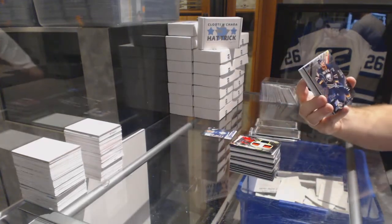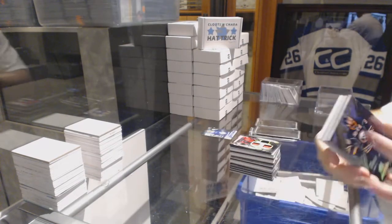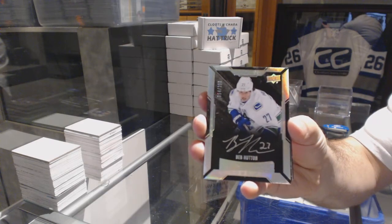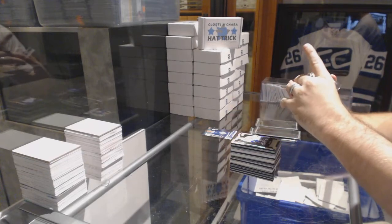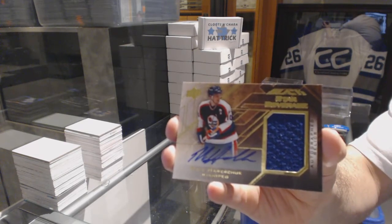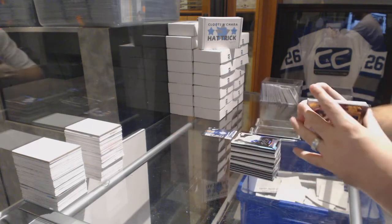For the Buffalo Sabres, number to 349, Ryan O'Reilly. For the Vancouver Canucks, Ben Hutton. For the Arizona Coyotes, number 25 autograph relics — Dale Howard-Chuck.